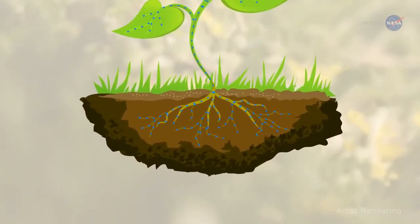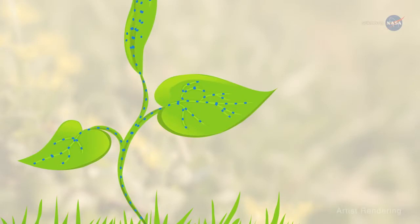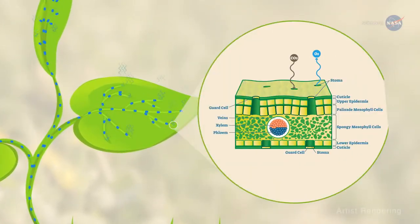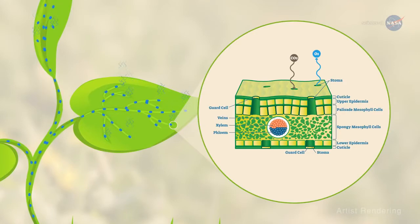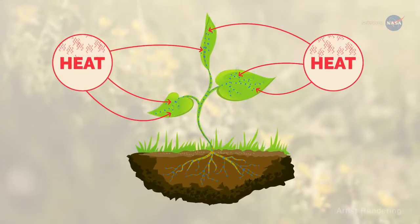water and nutrients are taken up by plant roots from soil and delivered to the stem and leaves as part of photosynthesis. Some of the water drawn up through the roots exits the plants through pores or stomata in its leaves — hence the sweating. As this sweat evaporates, heat is removed from the air, providing a cooling effect.